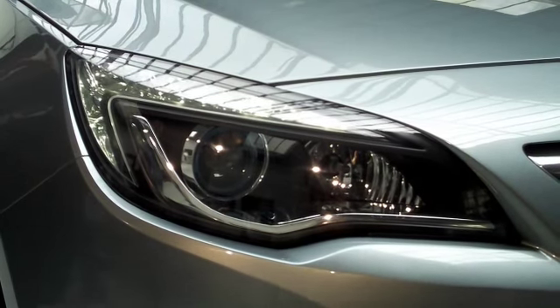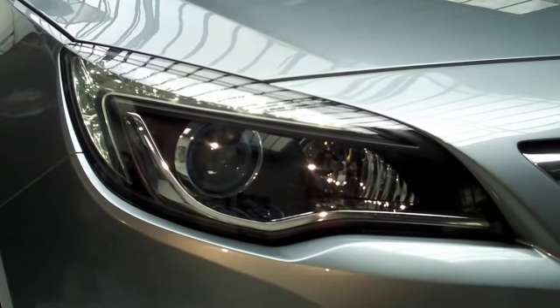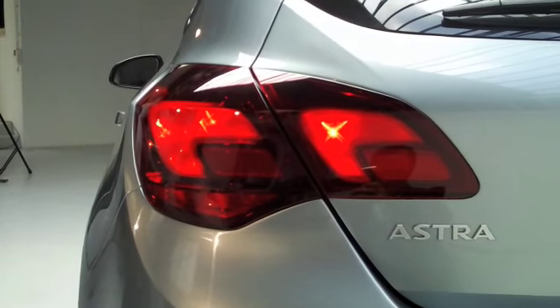There are plenty of really neat design touches around the whole car and plenty of hints of Insignia, from the eagle-eyed front lights to the double wing graphics in the tail lamps too.